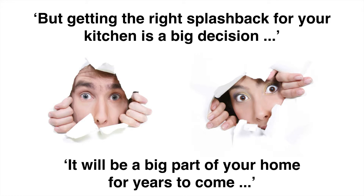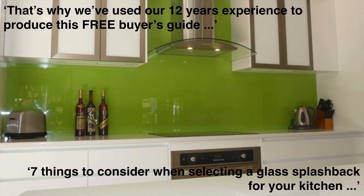But how do you make sure you get the right splashback for your kitchen? Well, to help you with that choice, we've used our experience to develop a splashback buyer's guide so that you end up with a glass splashback you love that finishes off your kitchen nicely and makes it look and feel amazing.